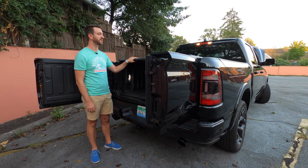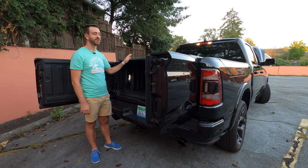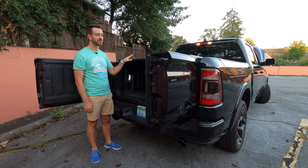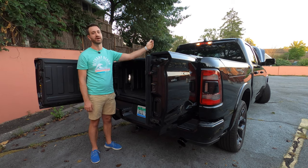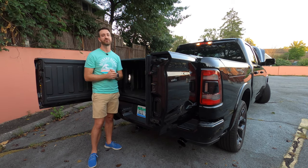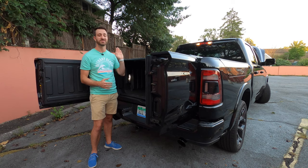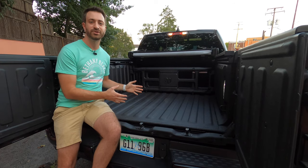Ram does offer a tonneau cover — this is a basic vinyl trifold cover. It is very fiddly to lock and unlock, and the downside of these vinyl covers is that they're very easy to break into: all you need is a box cutter. The aftermarket offers a lot of good options for tonneau covers, so if you're looking to keep your bed contents protected, know this is not your only option — it's a good option, but not a great one.